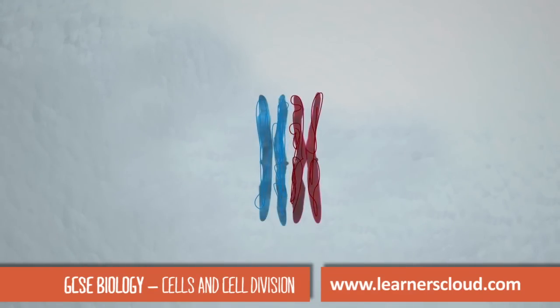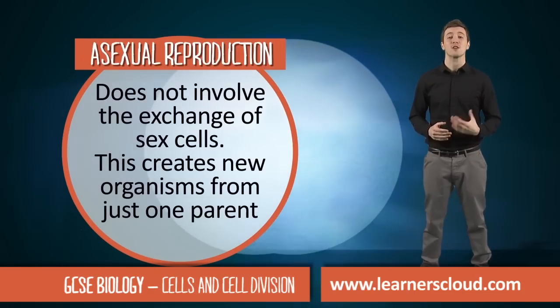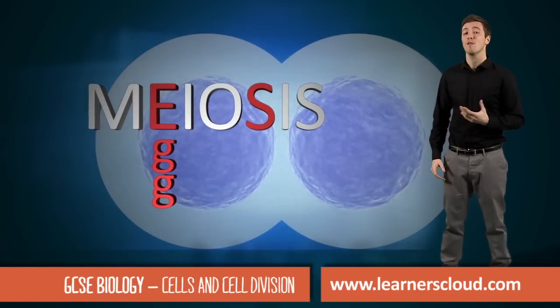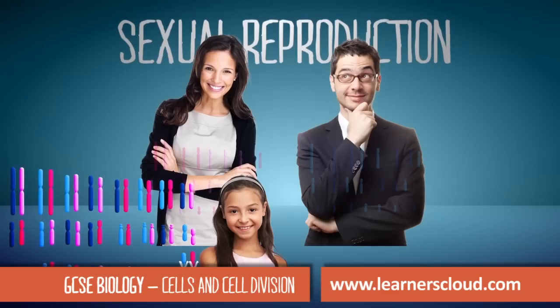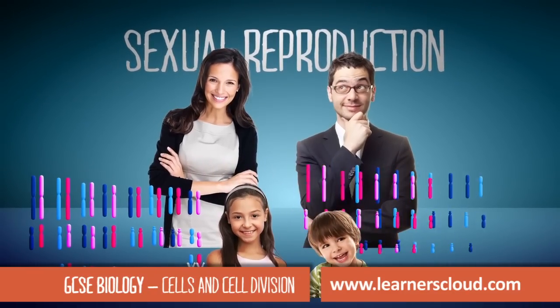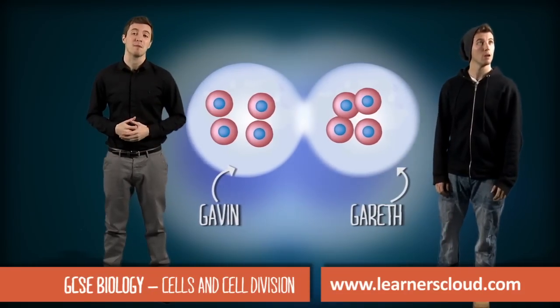This means that without the exchange of sex cells — remember that meiosis contains an E for egg and an S for sperm — cells contain a unique combination of that parent's genes, just like me and my twin brother Gareth.